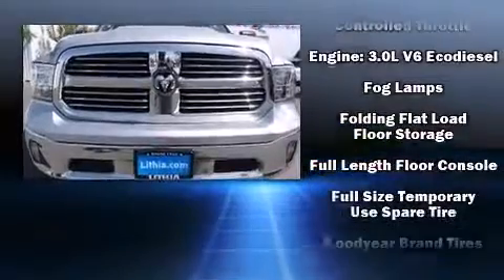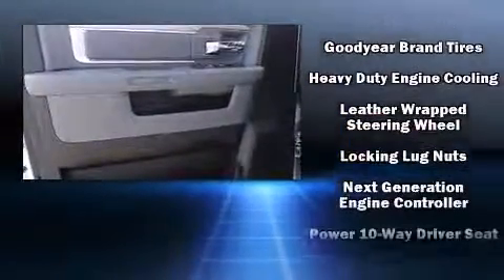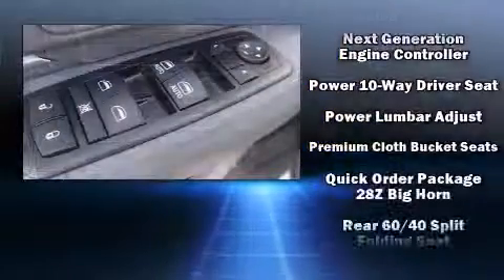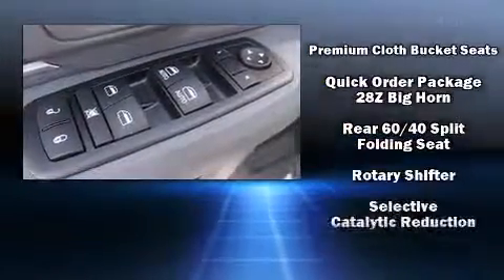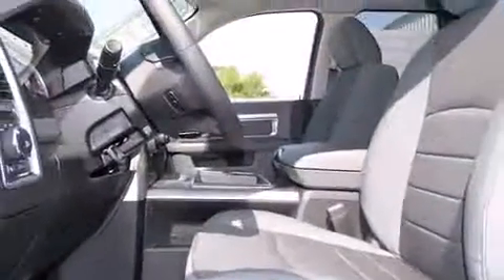Passenger security is always assured thanks to the various safety features such as dual front impact airbags with occupant sensing airbag, head curtain airbags, traction control, brake assist, a panic alarm, and four-wheel disc brakes with AVS.